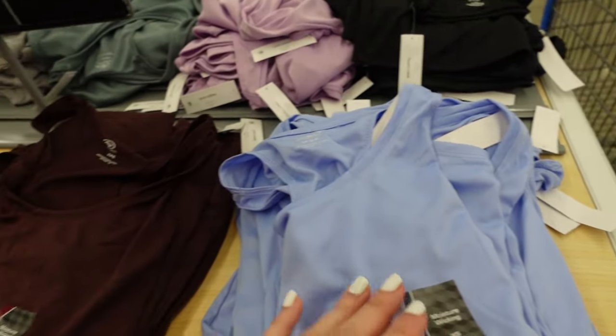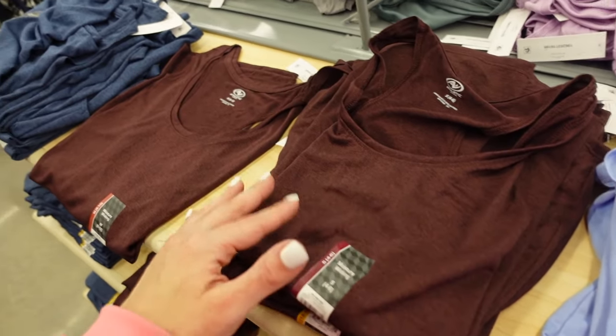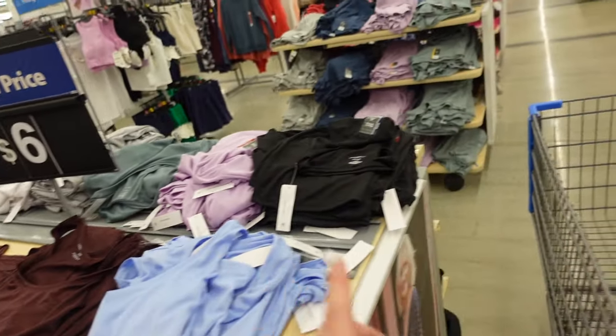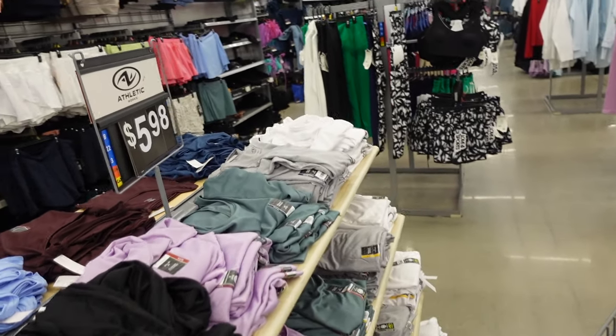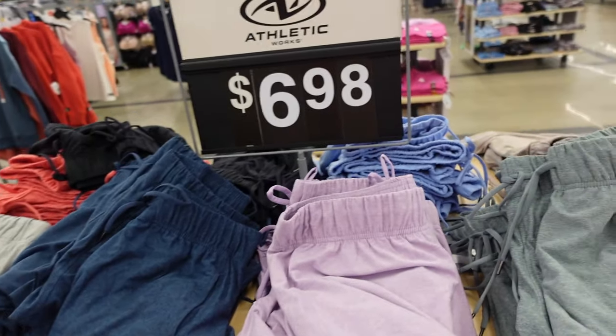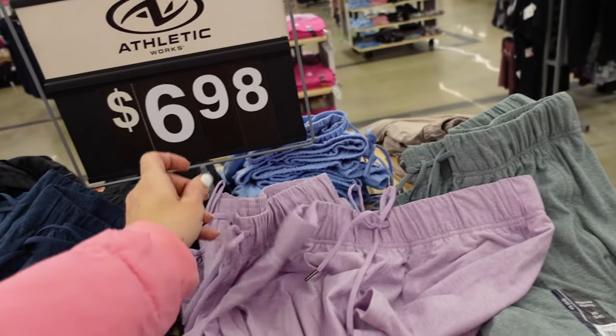New flowy tanks from Athletic Works — moisture wicking material, high neckline, sleeveless. In blue, burnout brown, burnout blue, solid black, lavender, green, gray, and white. They're $5.98. To match, they have the butter shorts — a huge hit last year — with elastic waistband, drawstring, side pocket, flowy. In lavender, burnout blue, gray, and mint.